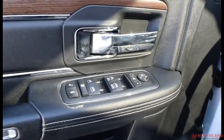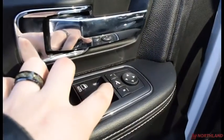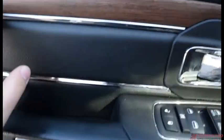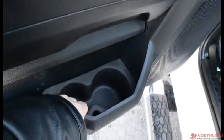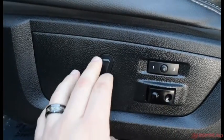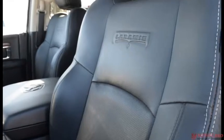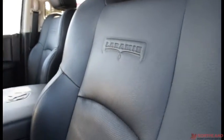On the door here you do have electric mirrors, windows, and locks all right here. There's a bit of chrome accenting and wood accenting which gives it a very nice look. You have a handle, storage below, and water bottle holders. You also have the controls for your seat — forward and back, lumbar support, memory seat, and recline. It is a leather interior, very comfortable, and it does heat up very nicely. You got the Laramie logo on the seat.